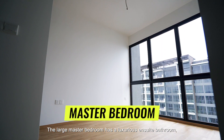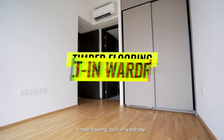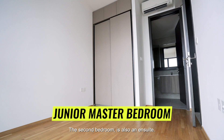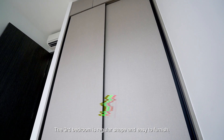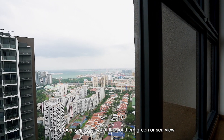The large master bedroom has a luxurious en-suite bathroom, timber flooring and built-in wardrobe. The second bedroom is also an en-suite. The third bedroom is regular shaped and easy to furnish. All bedrooms enjoy views of the southern greenery or sea view.